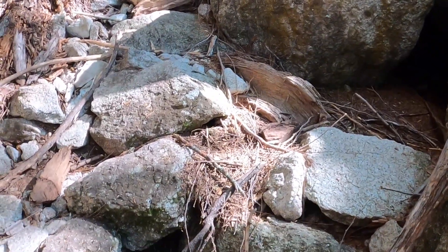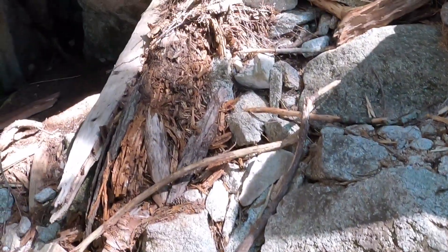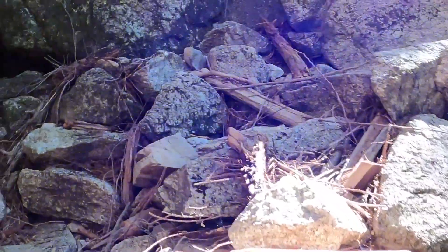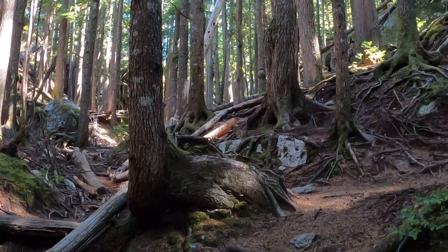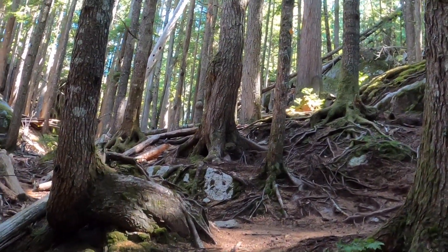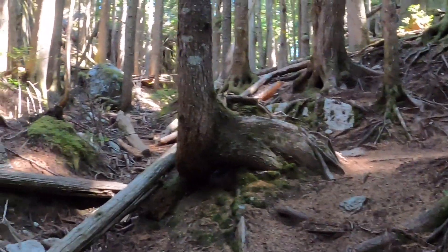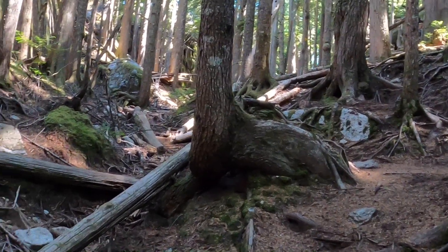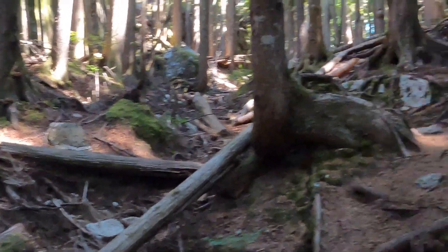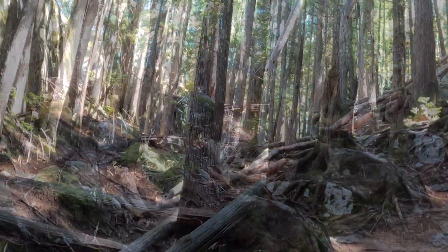Everything before 500 meters sucks if you're going up the third peak. After 500 it gets a little bit easier. Hopefully take a lot of water breaks. A little bit more to go.